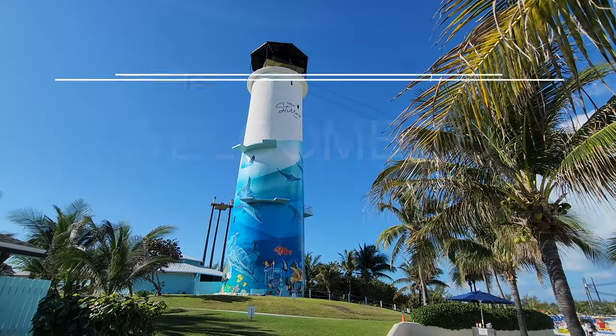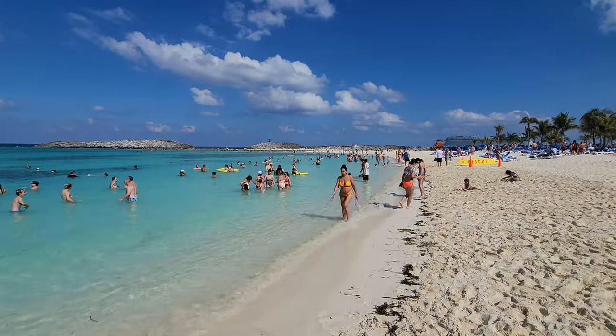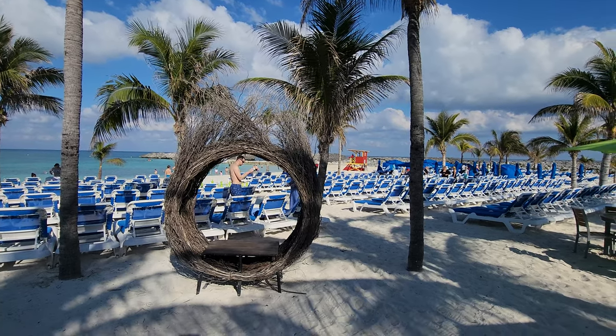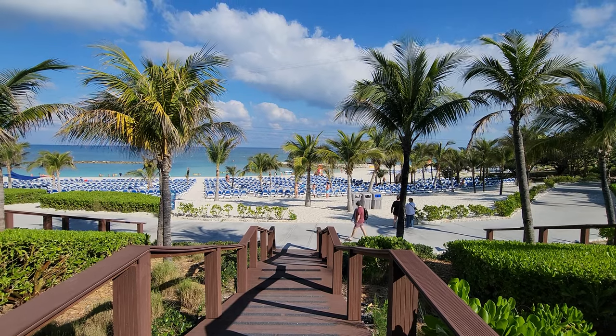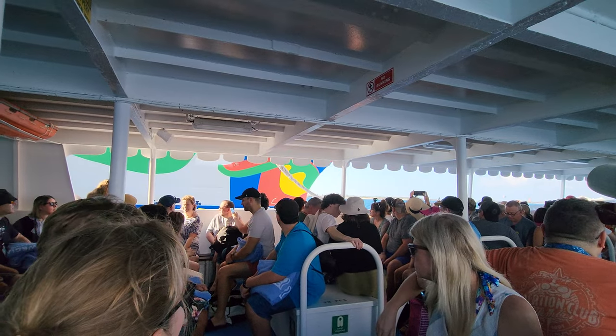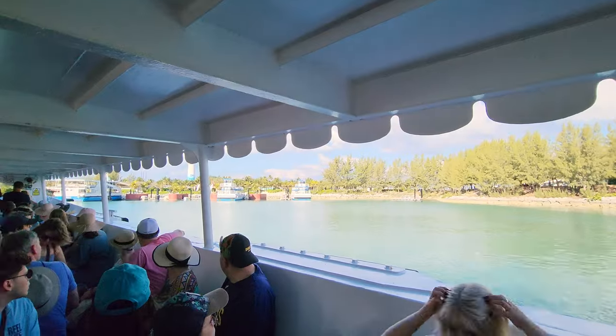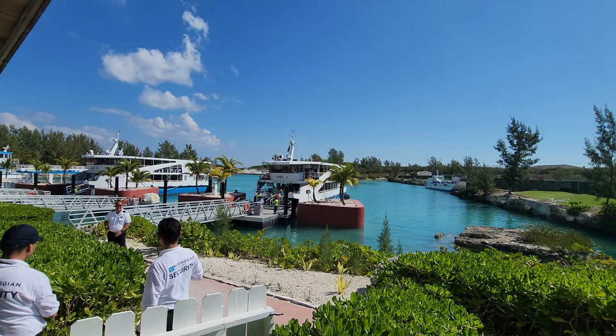Hey guys, and welcome to Great Stirrup Key. This is one of Norwegian Cruise Line's private islands and it is absolutely gorgeous. I cannot wait to show you around, so let's go check it out. This island is a tender port, so you actually don't dock at the port — you'll take a tender boat all the way from the ship to the shore.